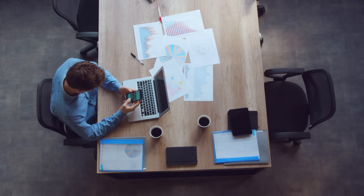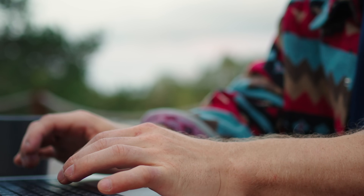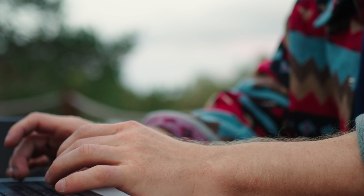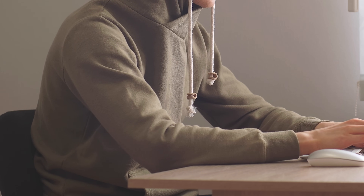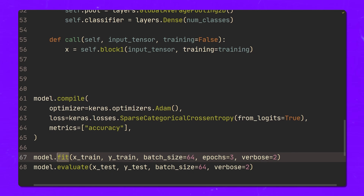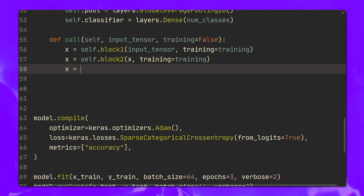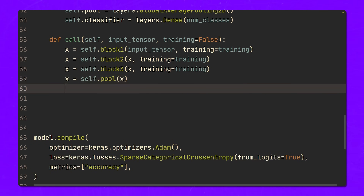Throughout the course, you'll cover a few key areas. You'll learn about the data that feeds into neural networks and how this data is used to train them. Then you'll move on to building a simple neuron, the fundamental unit in a neural network. They'll keep things simple and approachable. You'll also get your hands dirty with TensorFlow 2, which is one of the most popular tools for building neural networks today.